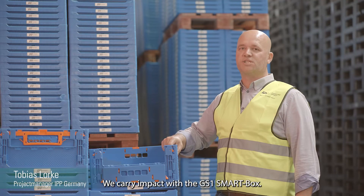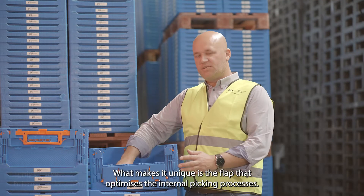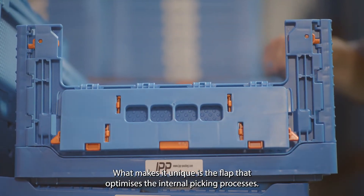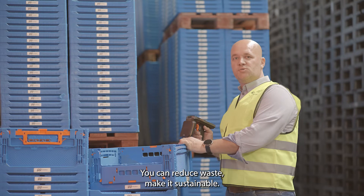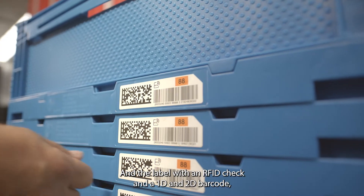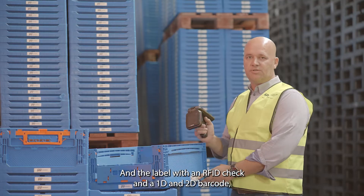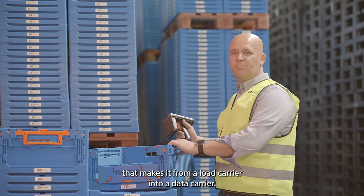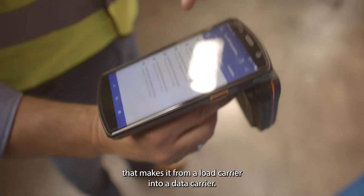We carry impact with the GS1 smart box. What makes it unique is the flap that optimizes the internal picking processes. You can reduce waste, it makes it sustainable, and the in-mold label with an RFID tag and a 1D and 2D barcode means you can scan, track, and trace this box — transforming it from a load carrier to a data carrier.